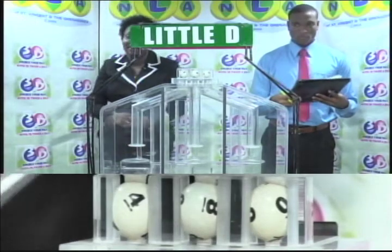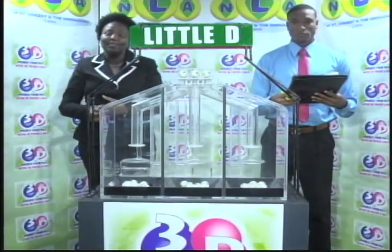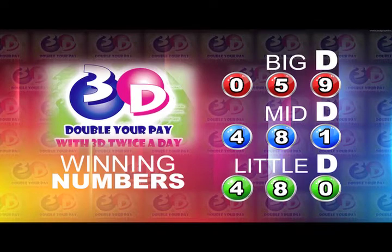Thank you so much for joining us. Here's a recap of this afternoon's winning numbers. Big D: 0, 5, 9. Mid D winning number: 4, 8, 1.